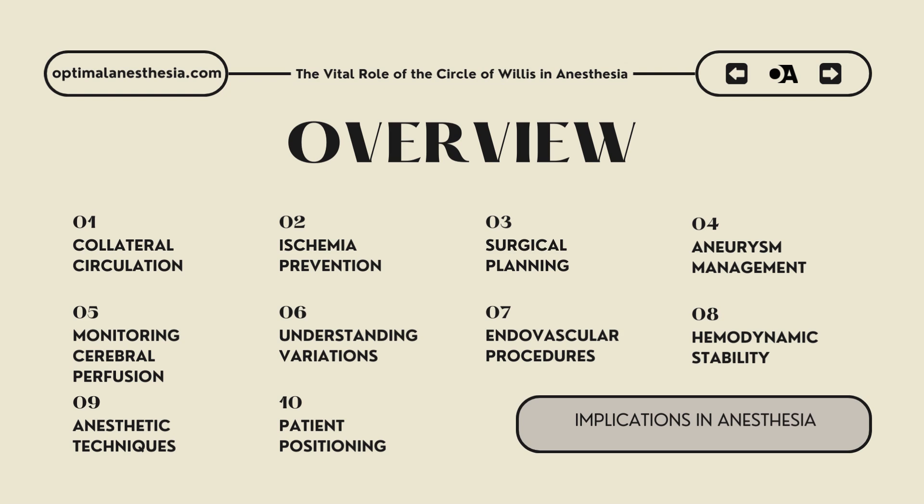Sixth, understanding variations: anatomical variations in the circle of Willis are common and can influence anesthetic management. Incomplete circles or variations in vessel size and connectivity can alter the distribution of blood flow. Anesthesiologists must be aware of these variations to accurately assess the risk of ischemic events and tailor their anesthetic plans accordingly. Preoperative imaging studies, such as MR angiography, can reveal these variations and guide perioperative management strategies.